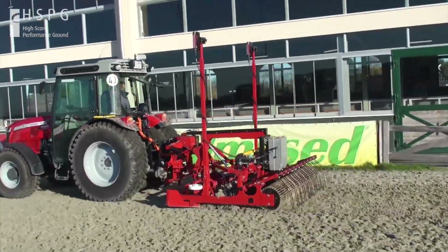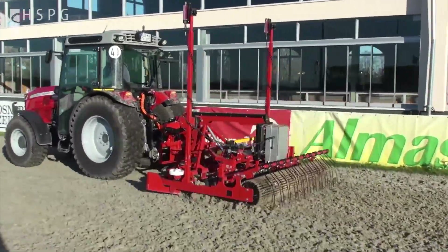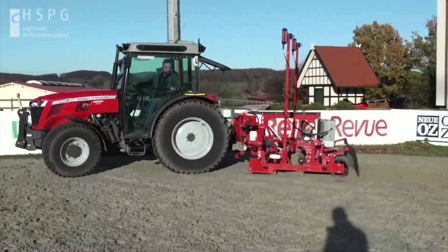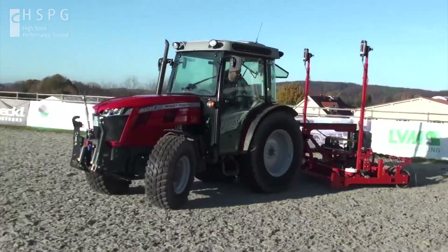The laser system consists of one, or depending on the size of the arena, more rotating lasers and two receptor units on the leveler itself. Thanks to the rotating laser, the laser beam can be registered at any place of the arena.